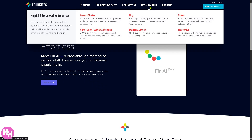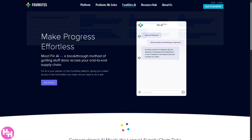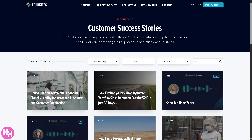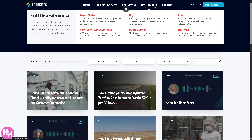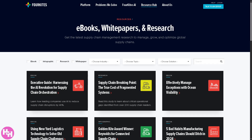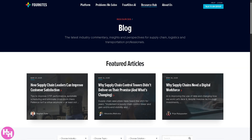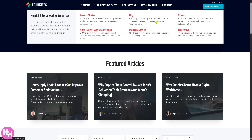In the Resource Hub, the first option is Success Stories — real-world examples showing how ForeKites has helped customers improve their supply chains and run operations more efficiently. There are also White Papers, eBooks, and Research — in-depth materials you can download to stay current on trends and strategies in supply chain management. What I like most is the Blog, which features expert opinions, insights, and commentary from the ForeKites team on industry trends. There are also Webinars and Events.